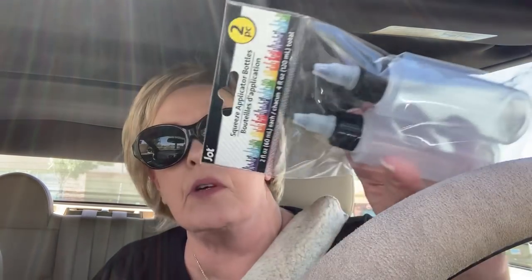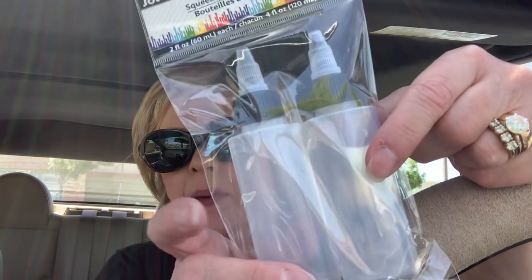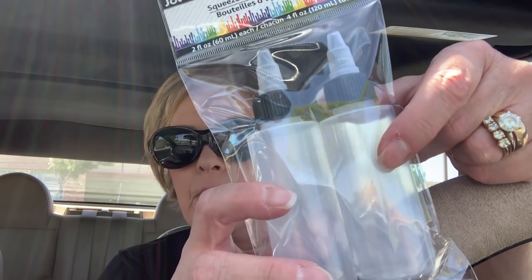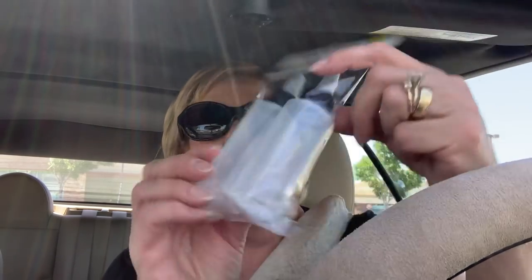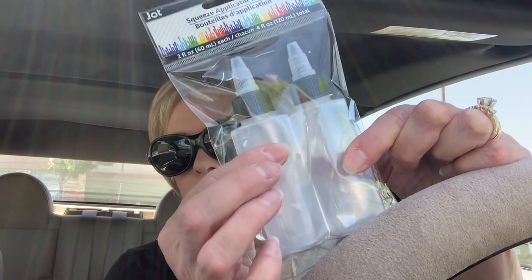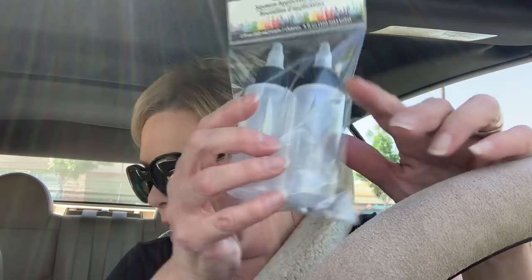I got some more of these — they're really nice. I've mixed up one with white paint and one with black paint. If you do acrylic paint pouring, you'll understand why. They're four ounces, really nice. So you can put two ounces of paint, Floetrol, some water — however you mix your paints. They work really well and they don't leak on me.